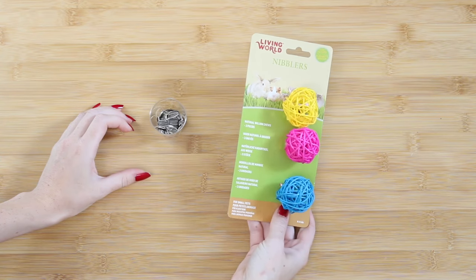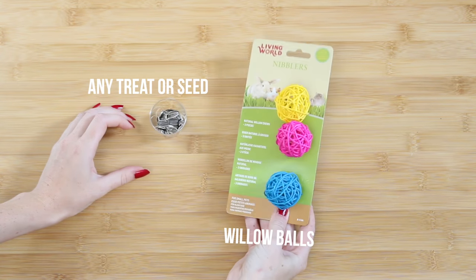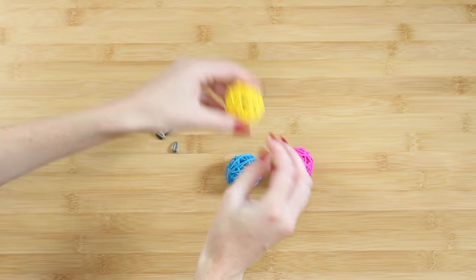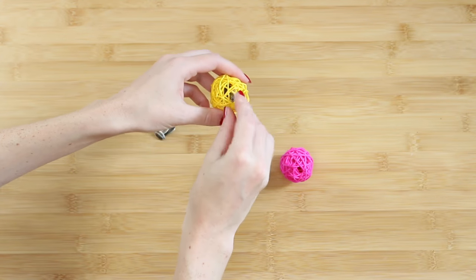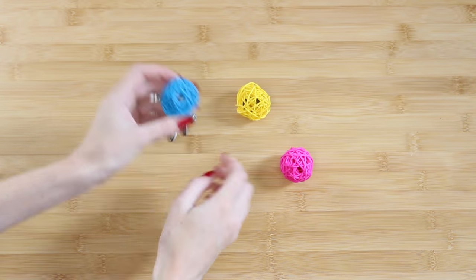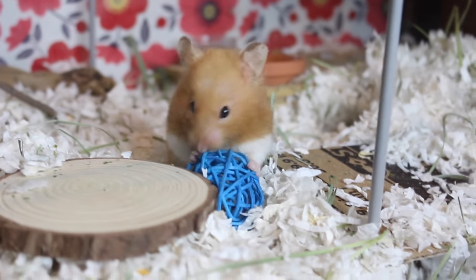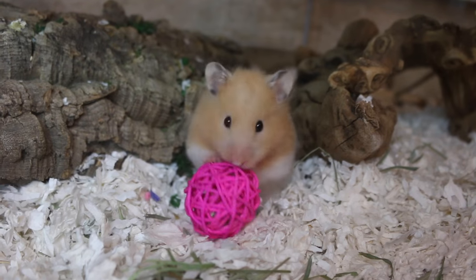For this first boredom breaker, all you need are some willow balls and some seed mix or a healthy hamster treat. All you want to do is stuff the willow balls with a couple of treats, and then your hamster has to shake and chew through the ball just to get to the treat, which can keep them busy.